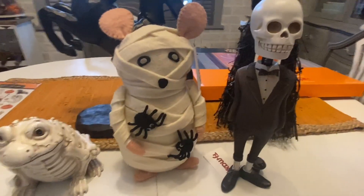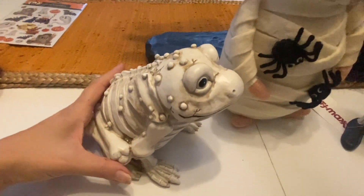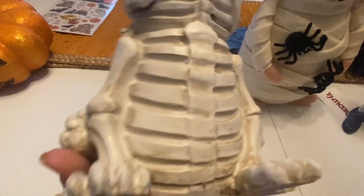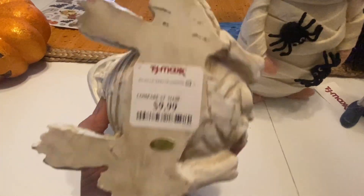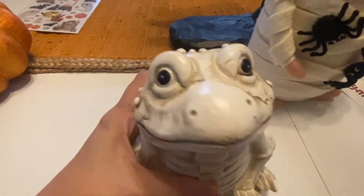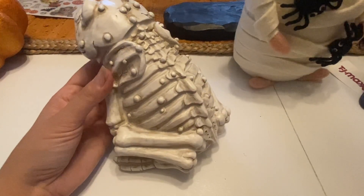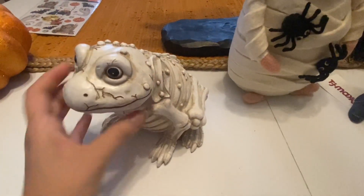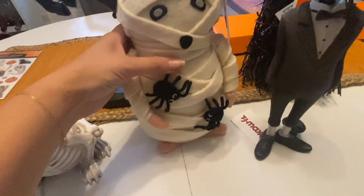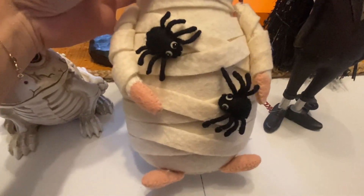Moving on to TJ Maxx, I found a lot of really cute things over a couple different trips. First was this frog — I always wanted one to go with my witch stuff but didn't want a green one, and finding other colored frogs is hard. Then I spotted this little skeleton frog by the register — he has all those little warts and was only $9.99, so I had to get him.